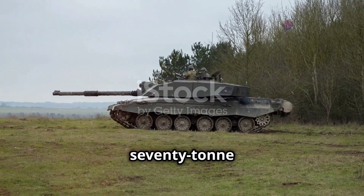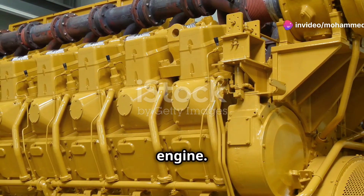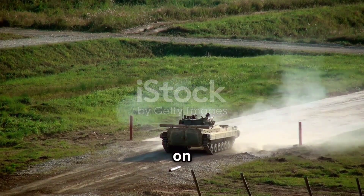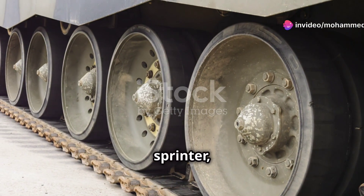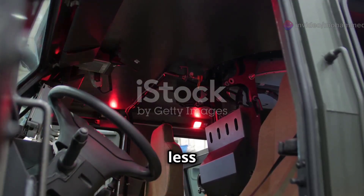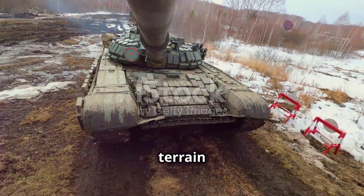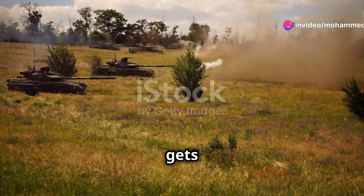How do you move a 70-ton beast? With a 1,200 horsepower V12 diesel engine — that's eight times the power of a family car. But it's no speed demon. It tops out at 37 miles per hour on roads, 25 off-road. It's a marathon runner, not a sprinter. But its hydro gas suspension gives it a smooth ride over rough ground, meaning less crew fatigue and a stable gun platform for firing on the move. The Challenger 2 can cross rivers, climb slopes and handle terrain that would stop lesser vehicles. It's not the fastest, but it's agile for its size and always gets to the fight.